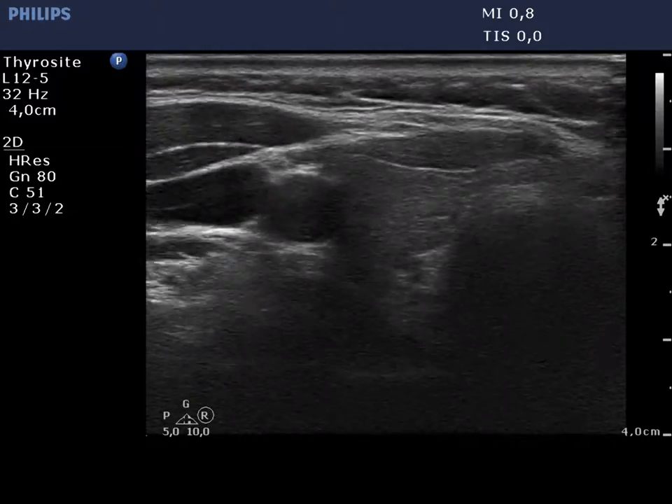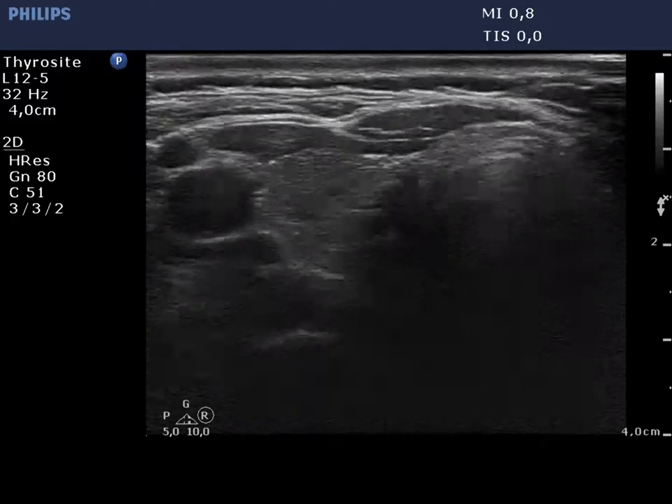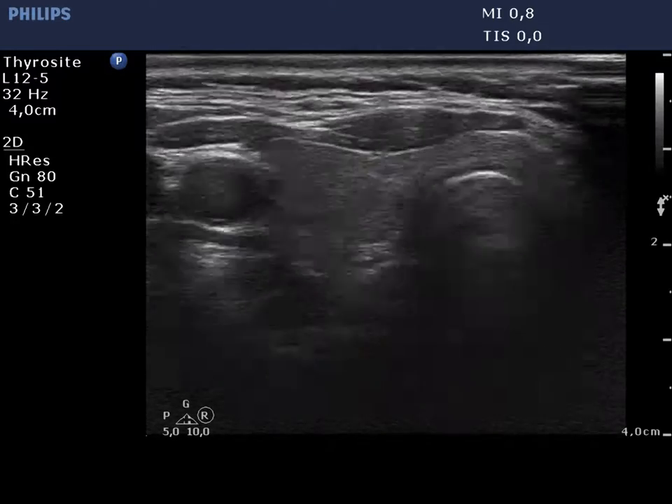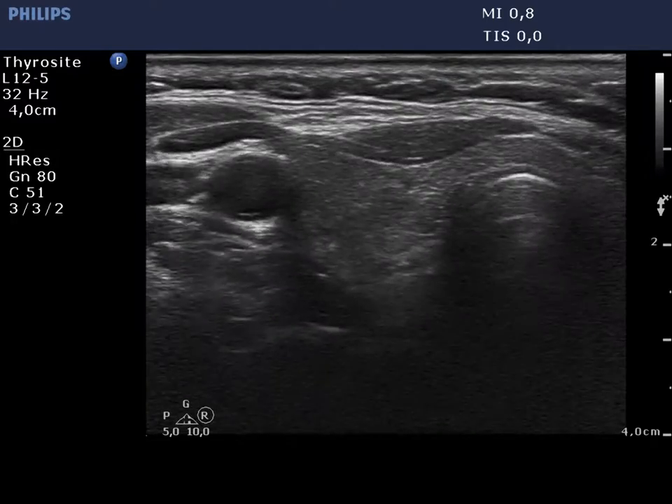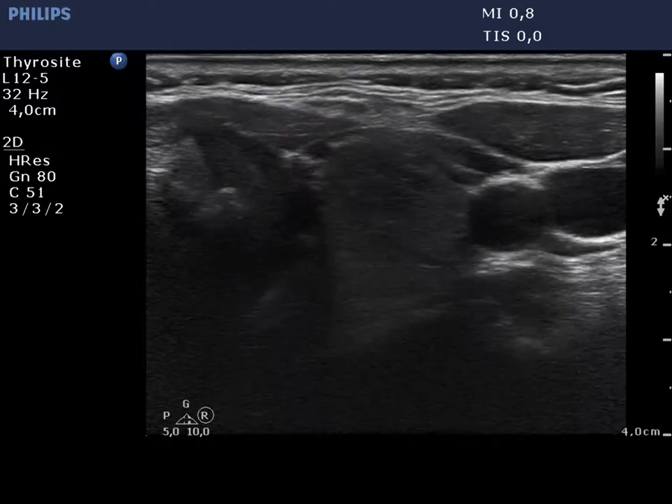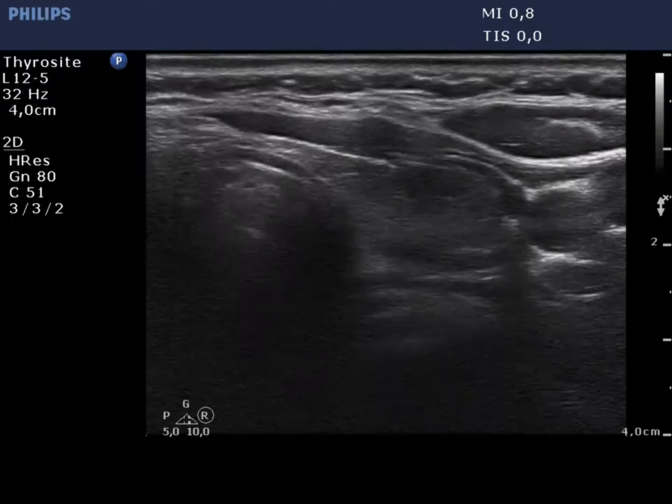The right lobe is minimally to moderately hypoechoic and has tiny more hypoechoic areas. The left lobe has a similar presentation.